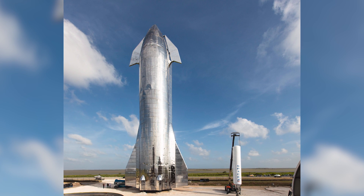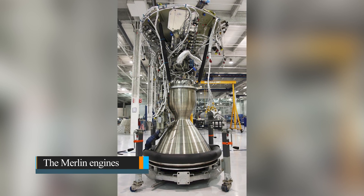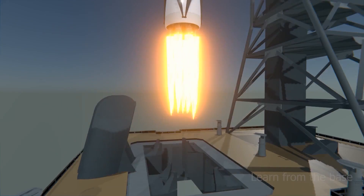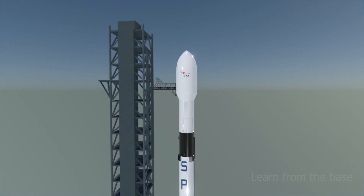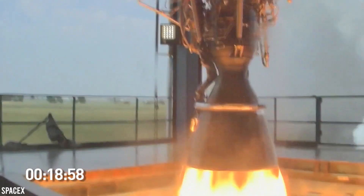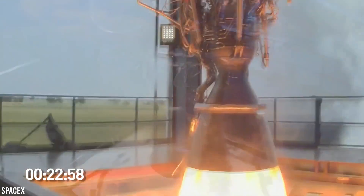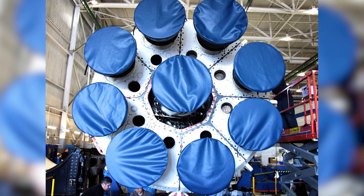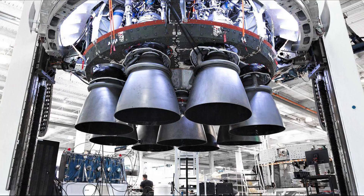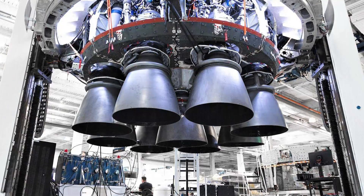Now let's talk about how these beasts are made. First up, the Falcon 9. The Merlin engines are housed in two metal octaweb structures that are critical to the Falcon 9's first stage. The rocket's previous models had nine engines grouped in three rows of three. Eight engines are grouped in a circle around a central one in the octaweb. The octaweb shortens and lightens the Falcon 9's thrust structure, making the rocket's design and assembly much more straightforward.